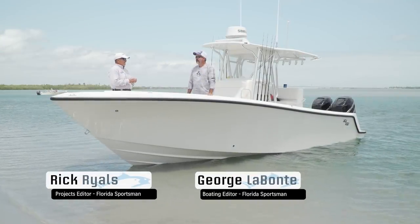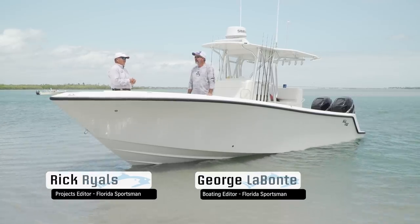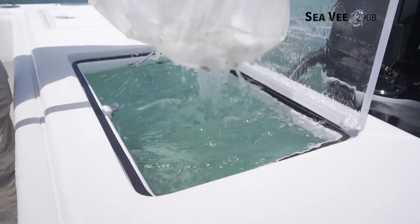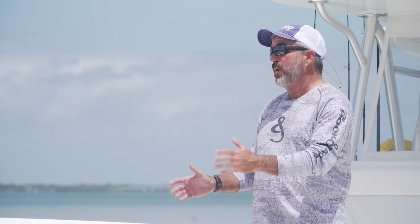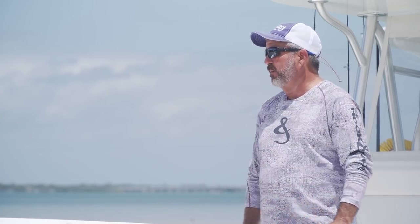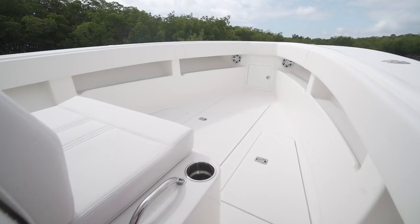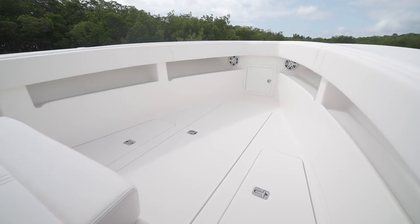I've known for years what a big fan of CV you are, and we didn't have to spend much time on this 290B this morning to find out why. Gigantic storage availability, gigantic livewell capacity, all the features of a bigger boat, but in a smaller package that is easily trailerable. One word: clean. Single-layered deck, easy to clean back at the ramp, no sharp edges — this thing's laid out sweet.